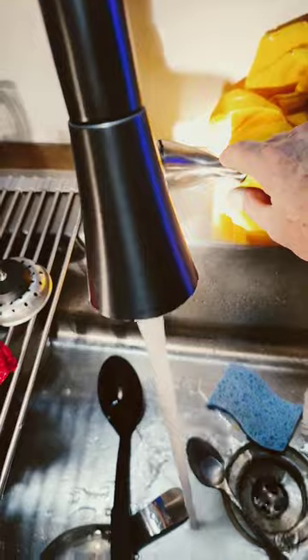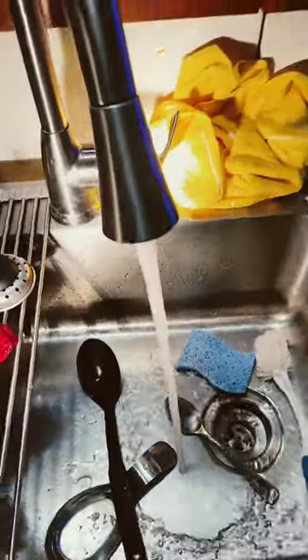And now we're golden — got cold water, got hot water. So it was definitely mineral sediment deposits. But it took all day.